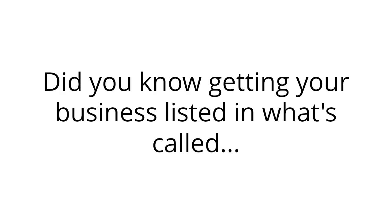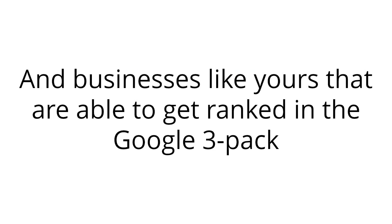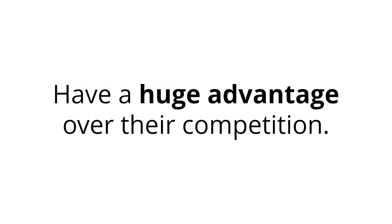Did you know, getting your business listed in what's called the Google 3-Pack is one of the best ways to generate a consistent flow of customers? And businesses like yours that are able to get ranked in the Google 3-Pack have a huge advantage over their competition.